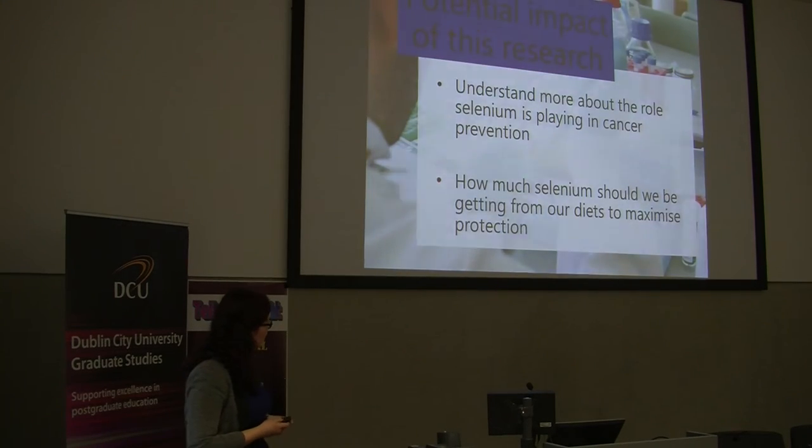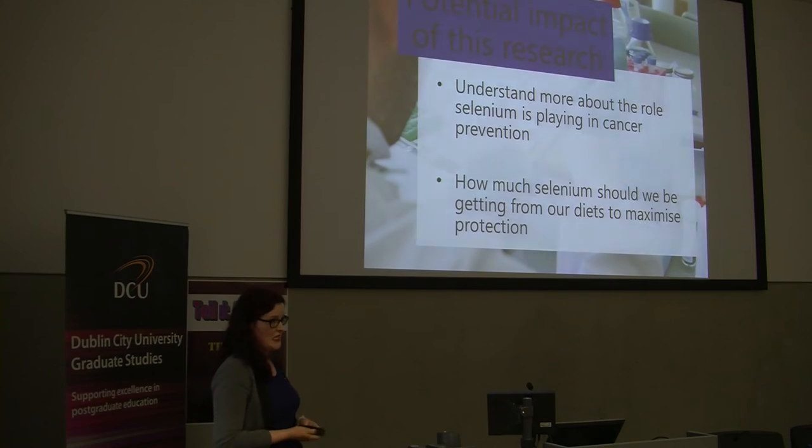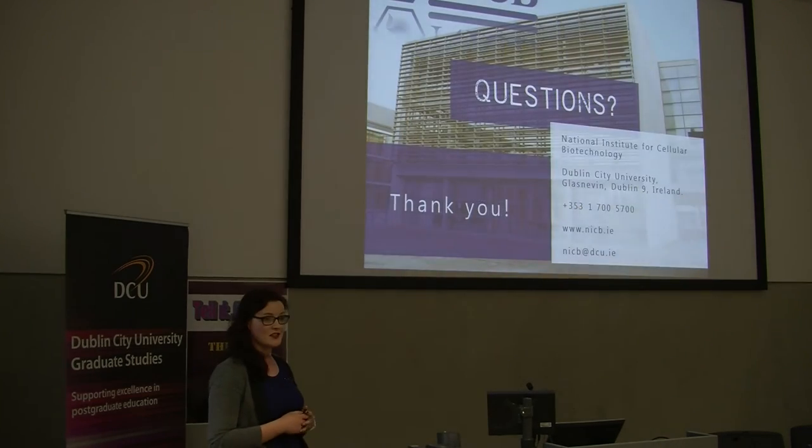The potential impact of this research is all about understanding more about the role that selenium is playing in cancer prevention, and also trying to understand how much selenium we should be getting from our diet to maximize this protection. I hope I've covered a little bit about selenium, the model that we use to test this in the lab, and the big experiment that I'm working on at the moment. Thank you.